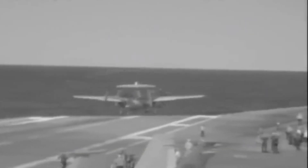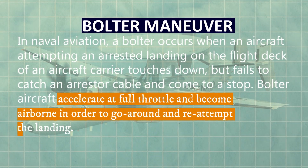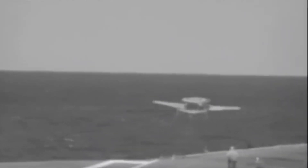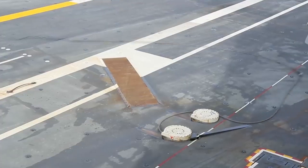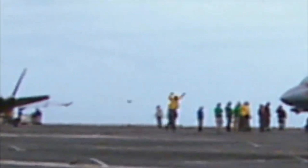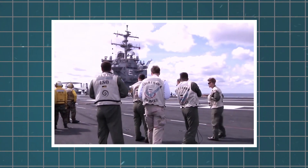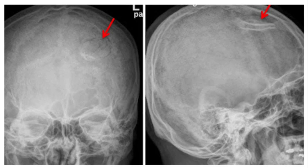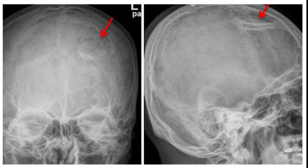What followed was sheer chaos. The Hawkeye, now without the critical means to decelerate, continued down the deck at high speed. The pilot immediately executed a bolter maneuver — a standard emergency procedure where the aircraft increases throttle to take off again and attempt another landing — preventing a catastrophic overrun into the ocean. Meanwhile, the snapped cable recoiled violently, whipping across the flight deck with tremendous force. Deck crew, trained to react in such emergencies, dropped to the ground for cover, but the explosive energy released by the snapping cable caused injuries to eight sailors.